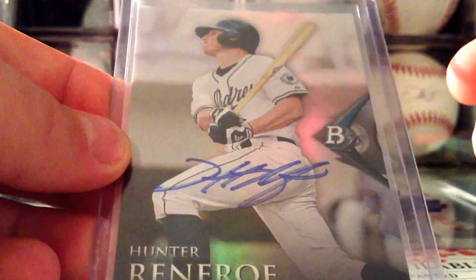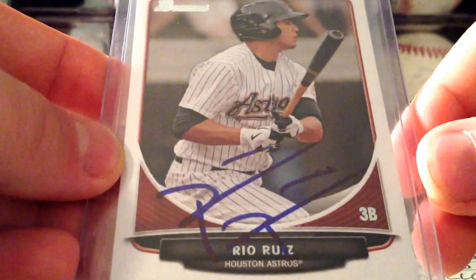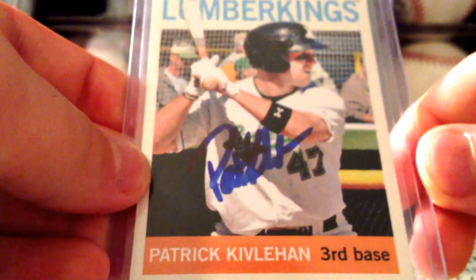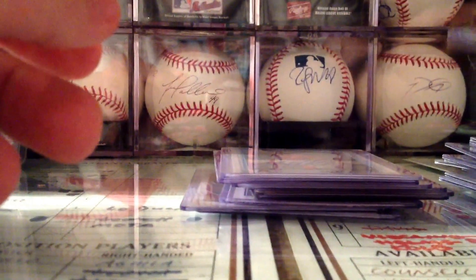Renfroe on this 2014 Bowman Platinum. Then Tyler Austin on this 2014 Bowman Platinum. Then Roman Quinn on this 2013 Bowman paper. Then Rue Rees on this 2013 Bowman paper. Then Tucker Barnhart — it's in a regular card form but it's a custom. Then Patrick Kivlehan — happy to pick up his auto, didn't get him when he was in the Midwest League.